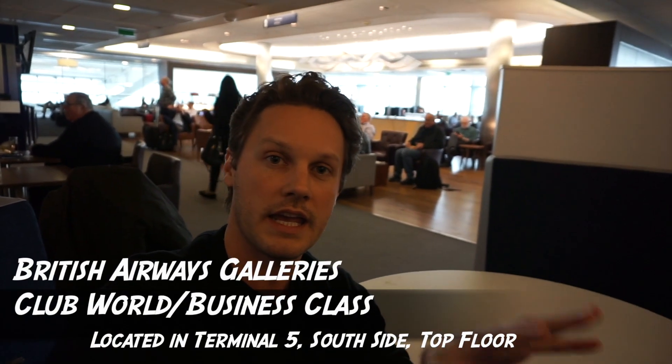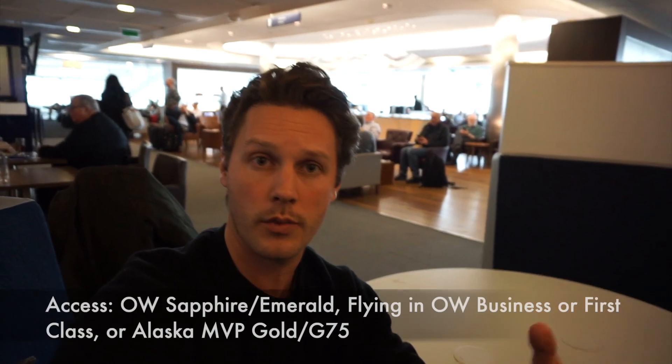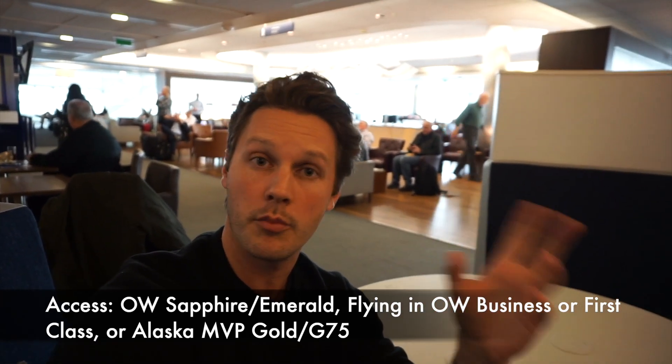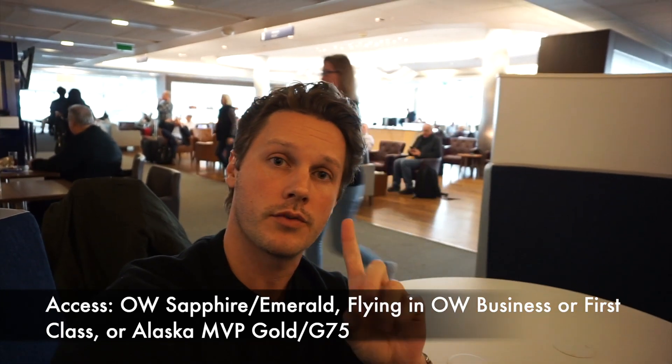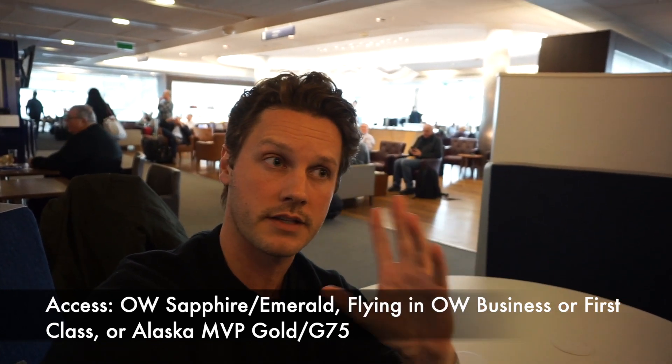We're in the BA Galleries Lounge in Terminal 5, south side, all the way upstairs. You have access if you're flying British Airways or any OneWorld partner in business class, or if you're OneWorld Sapphire or Emerald. Also, if you're Alaska MVP Gold or MVP Gold 75K, you actually have access in any cabin of service. They've got tons of seating, champagne bars, and a lot of food.